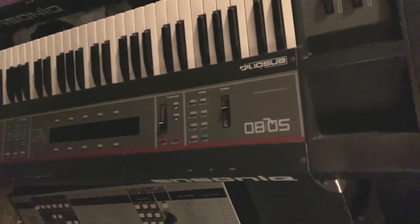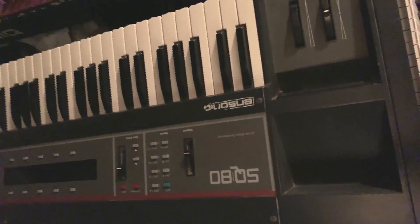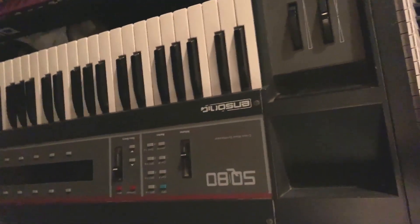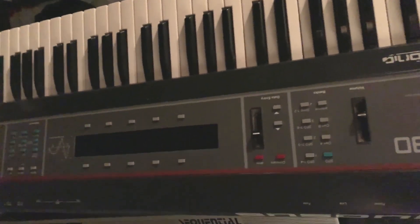Ensoniq SQ80 — this is also another transwave synth. It's basically the sequel to the ESQ-1, which is a nice kind of poor man's PPG Wave as they call it. Really easy to edit, nice sequencer, basically like a tiny workstation but really capable. They just came out with a version of it on the Arturia Collection if you want to try it out.